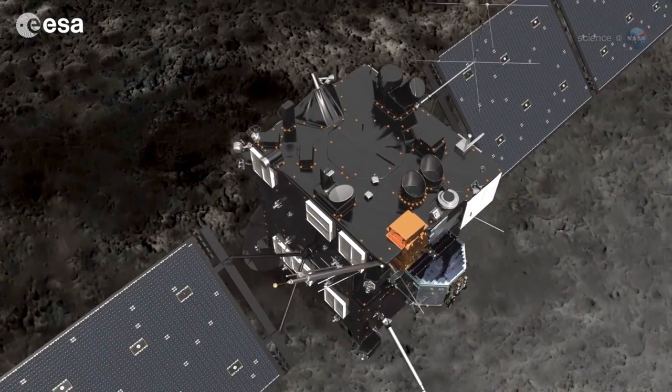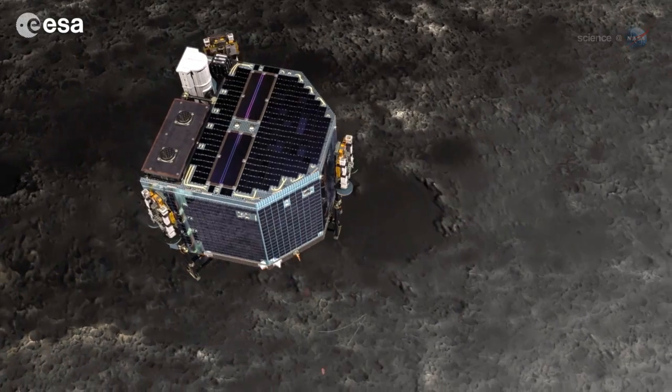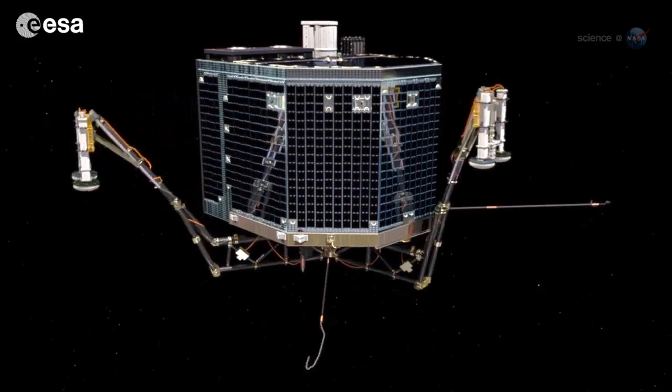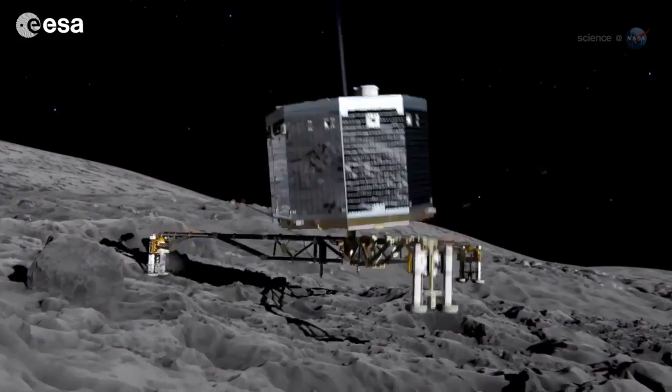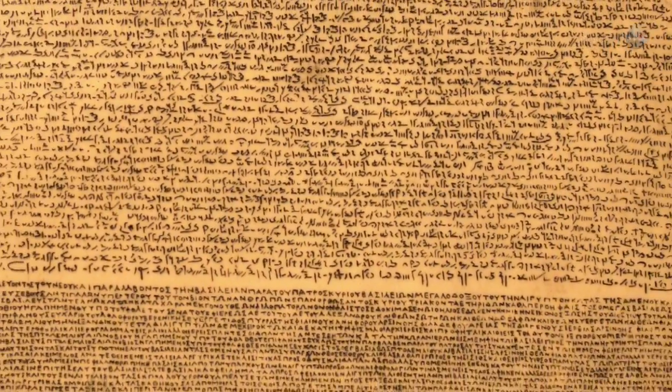The most exciting moment of the mission will likely come in November, when a European-built lander descends from the spacecraft and touches down on the comet's surface. The lander's name is Philae, after an island in the Nile, the site of an obelisk that helped decipher — you guessed it — the Rosetta Stone.